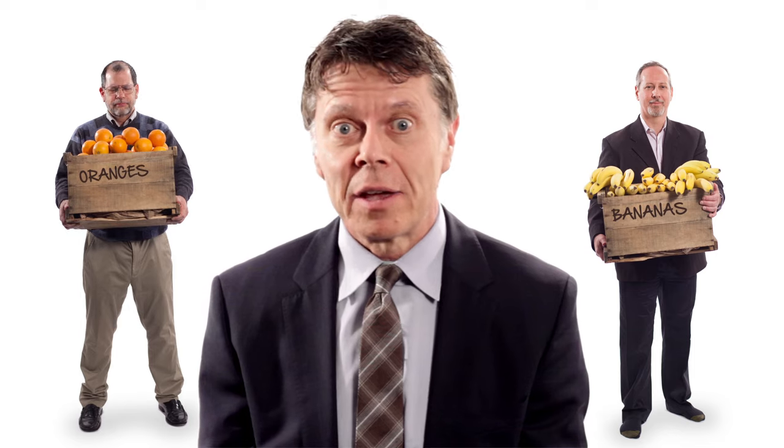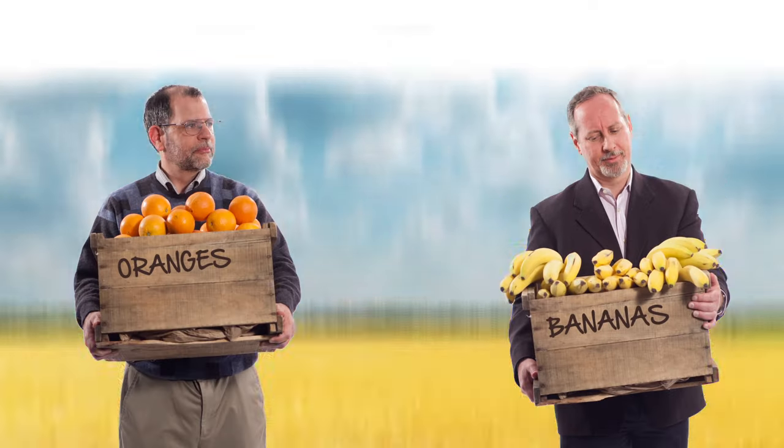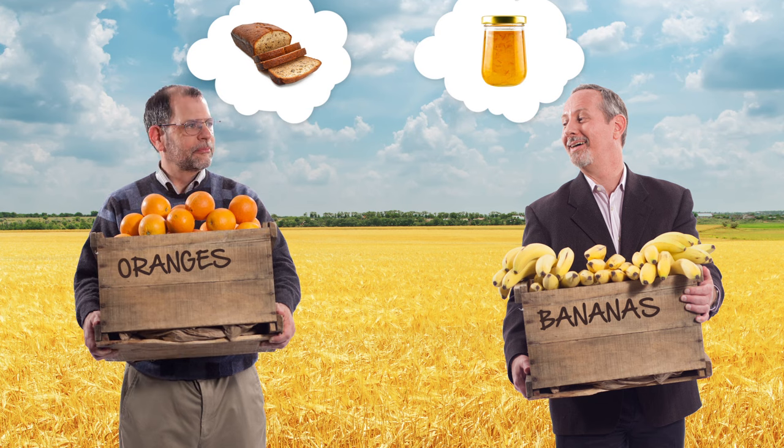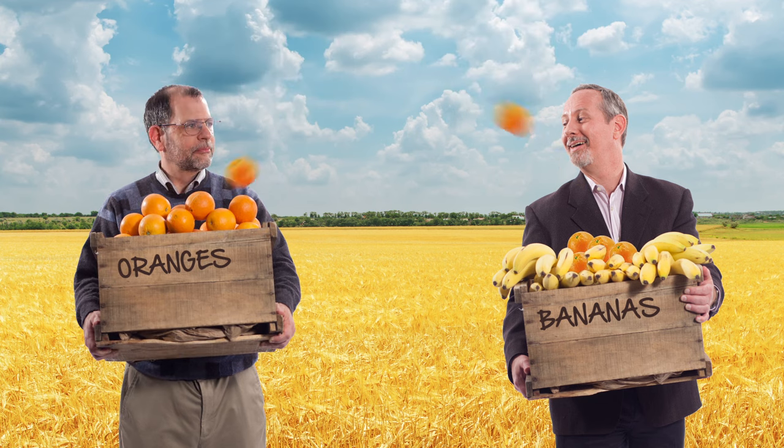The benefits of voluntary trade are obvious. Suppose this guy has bananas, and this guy has oranges. He needs oranges for marmalade, and this guy needs bananas for banana bread. They swap, they exchange. Each guy is made better off through trade.